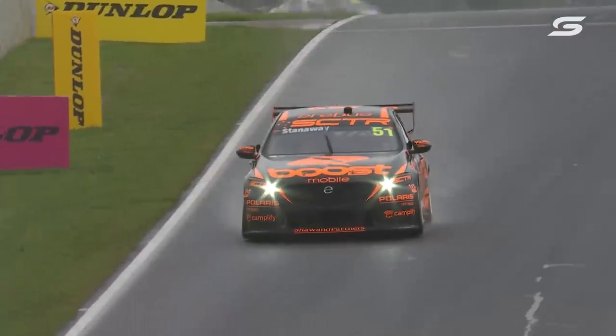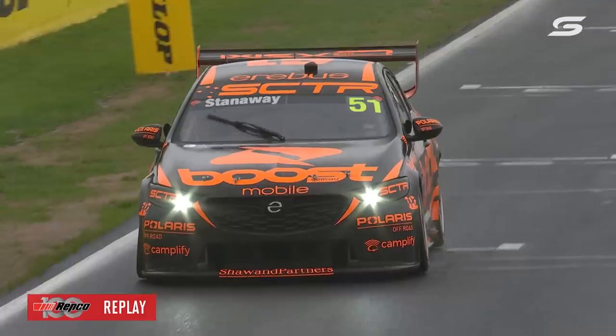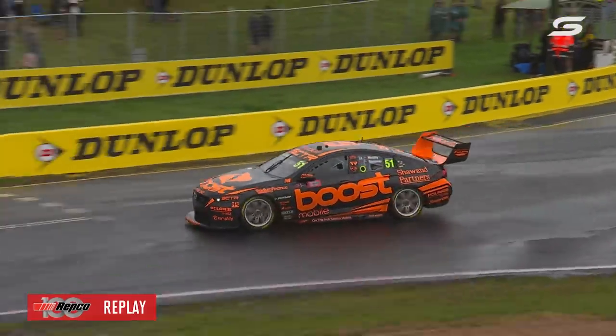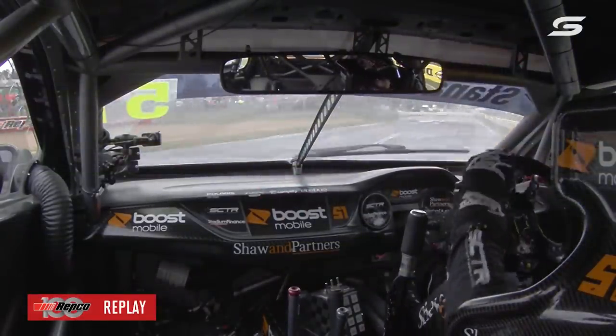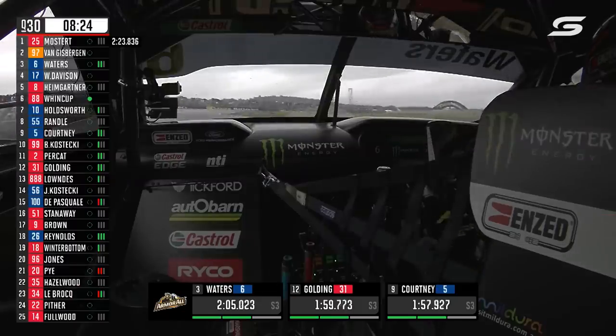Stanaway was on a good lap then — he was on for P4 or P5 at that point. We've been talking about his superb performance, his skill in the rain, and he's just locked the rears. You can see those witness marks — he gassed it up, spins it around and straight back out. He had the choice then, very clever. Would have been very easy to go into that sand trap, but he may move up from third.